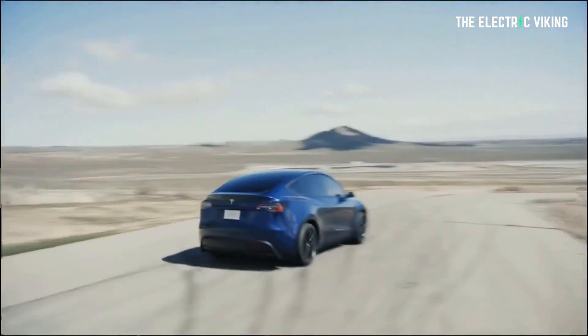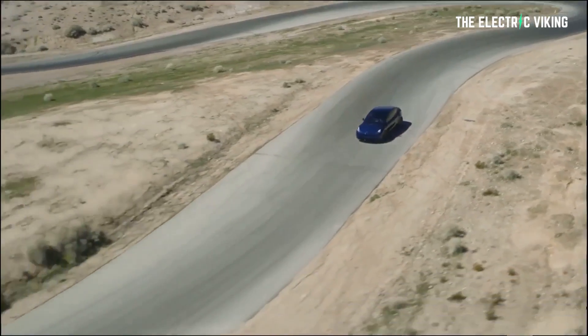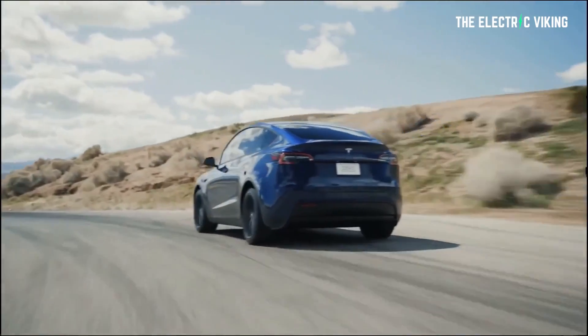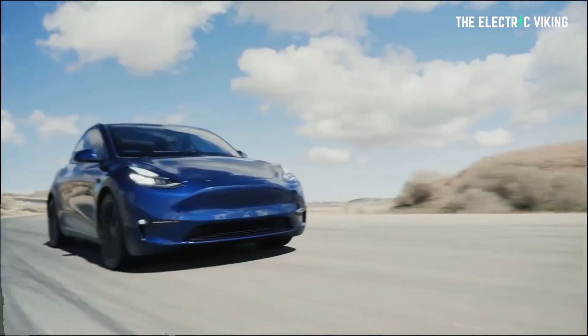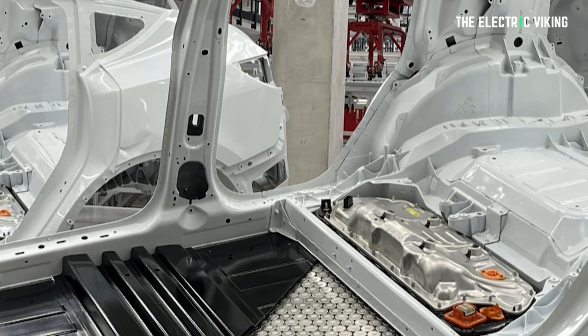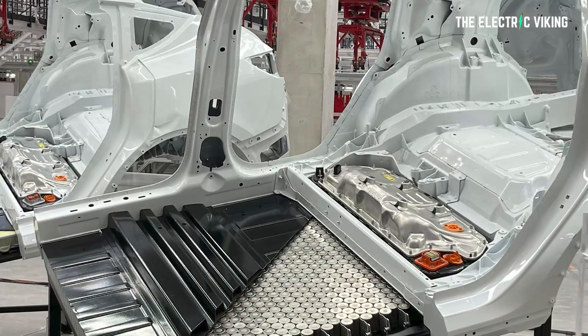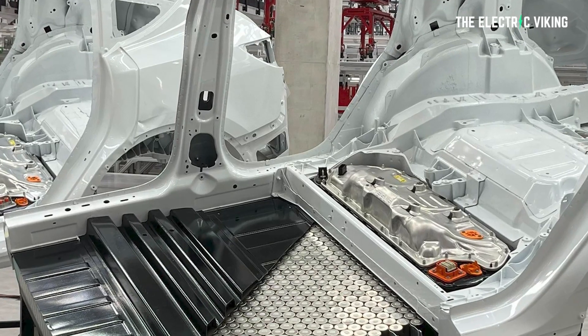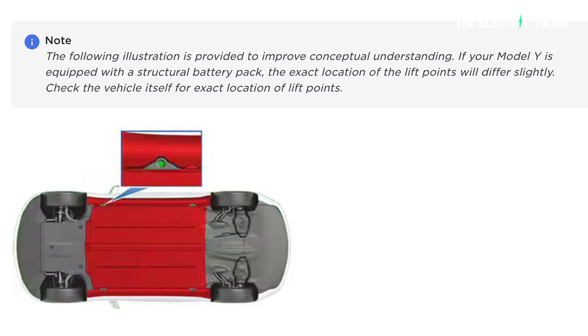As far as I can tell, two different things are going to be happening. One different thing at Berlin versus Austin — in other words, if you buy a Tesla Model Y in America, you're going to get a different car to if you buy a Tesla Model Y in Germany or Europe. Media reports all over the place say that following an update, Tesla's Model Y owner's manual now features a direct reference. This is the owner's manual for the Model Y coming out of Austin, Texas, to the vehicle's structural battery pack.